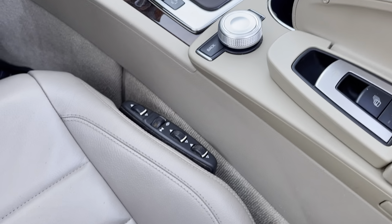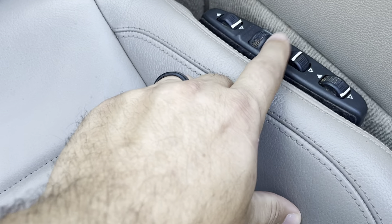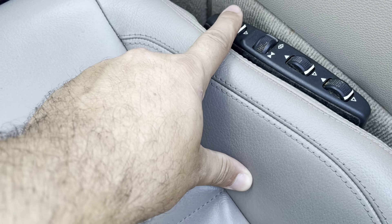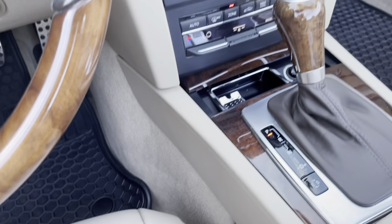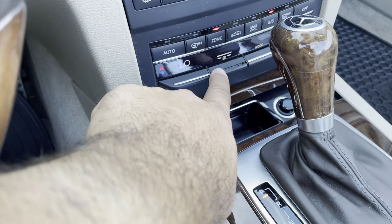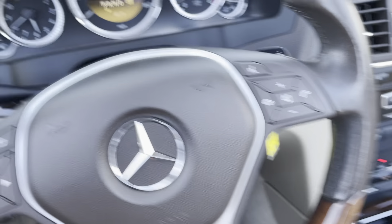Here's how you operate the roof. There are some different controls. Looks like we're missing a little chrome piece right there — not a huge thing.